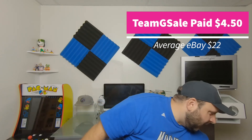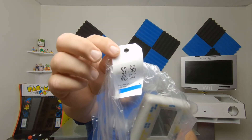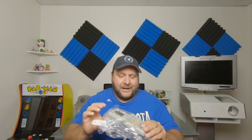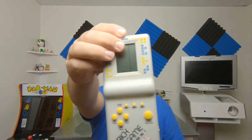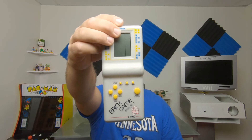Got this at Value Village for $2.99. I opened it up just to see if it works — it's called Brick Game 999, a Tetris clone essentially. For $3.00 I'll grab it.